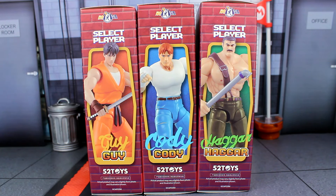Hey, what's up everyone? Today we are looking at the 52 Toys Final Fight Action Figures. I talked about these before when I reviewed their Captain Commando figure, which I really did like. I thought that figure was pretty impressive with the amount of articulation it had. So I'm looking forward to these right here.